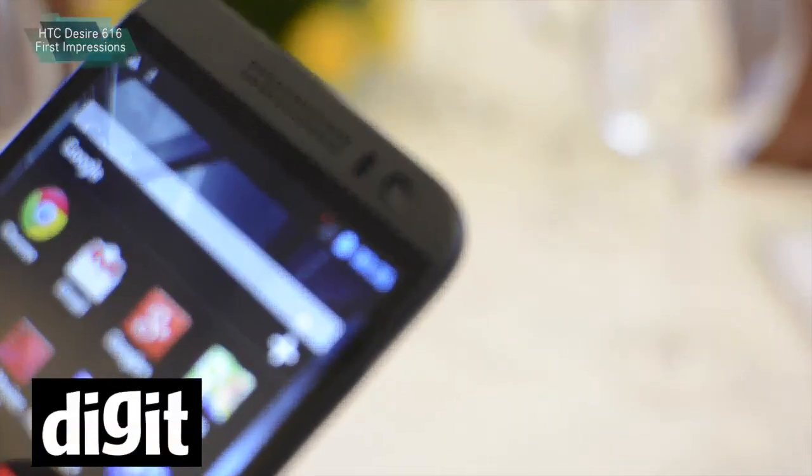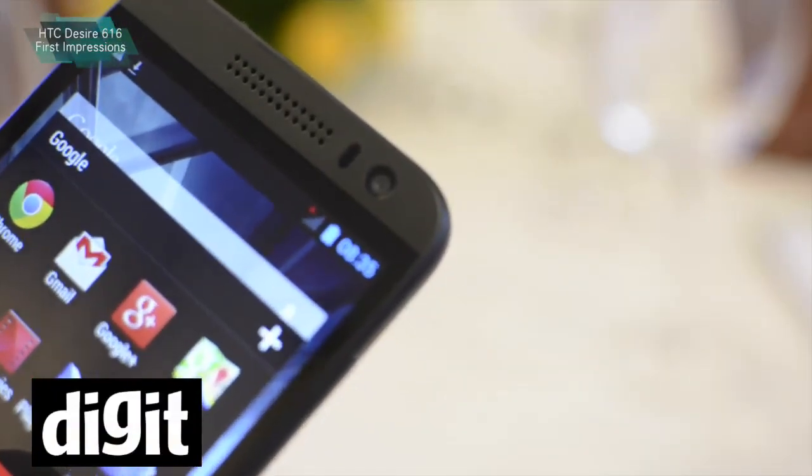For now, this is available from tomorrow. So if you are looking for a smartphone in that budget, you can definitely check that out as well.